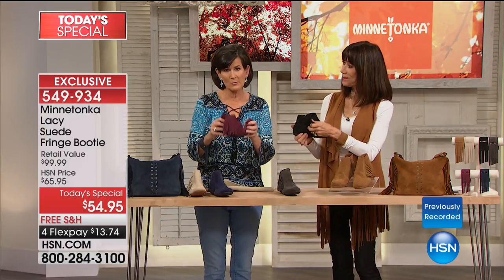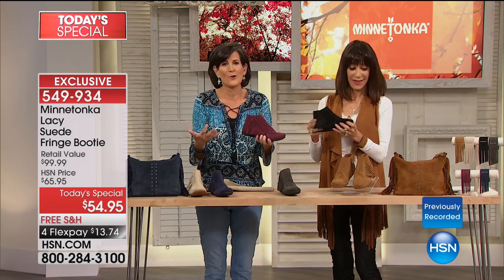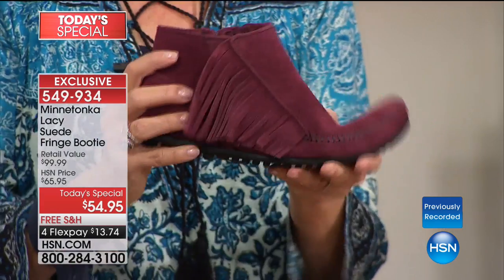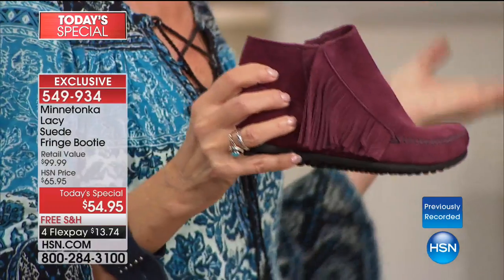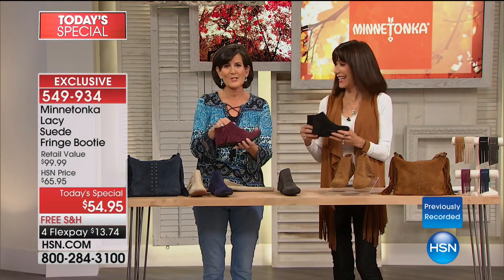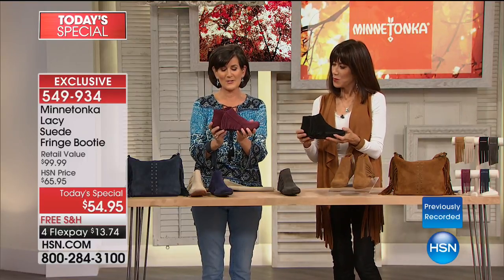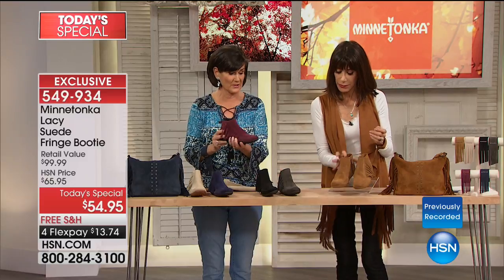It will start to take on its own little personality on your feet, so that when your daughter or sisters or friends try to borrow your shoe, they're going to say this doesn't feel right — it must be yours. That's a good thing, especially with sisters. That's the beauty of this shoe.